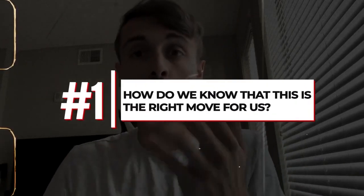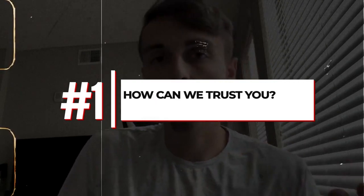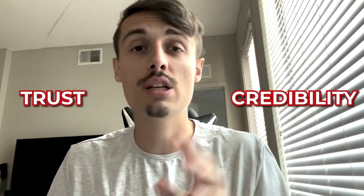Number one objection that a lot of people get is: how do we know this is the right move for us? What results have you gotten? How can we trust you? What guarantee do you have? That's why we use a pitch deck. When you're taking Zoom calls and showing people your screen, the best way to overcome that objection is by dumbing it down for them. If someone says, 'How do I know this is going to work?' — that's really about trust and credibility combined.